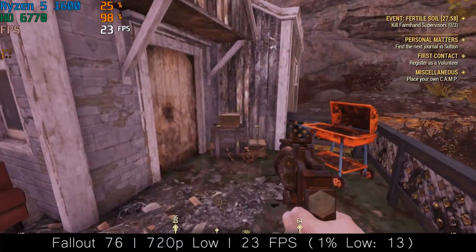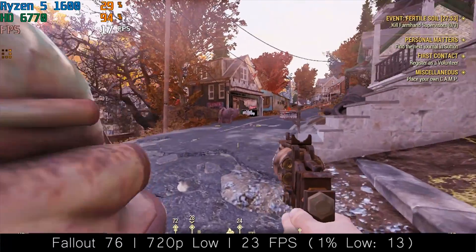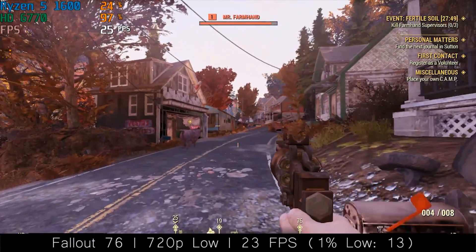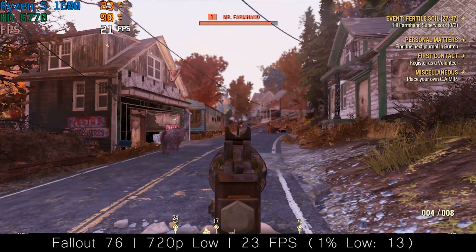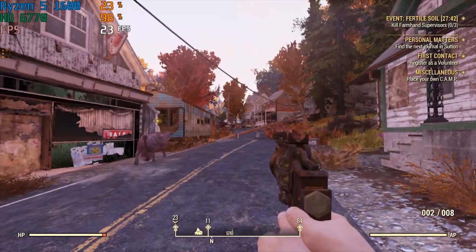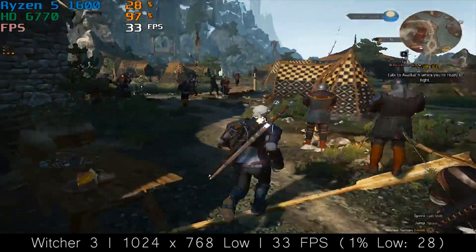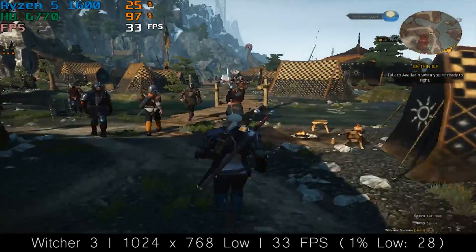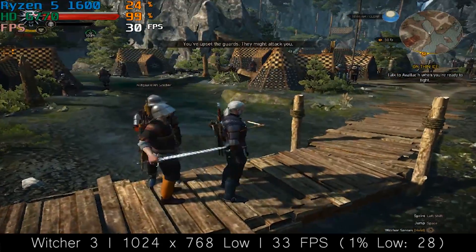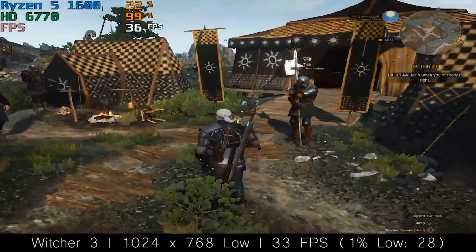In Fallout 76 we saw a pretty low frame rate during a walk through the outdoor areas, but when I went inside it wasn't uncommon to see the FPS creep up to and very occasionally go beyond 30. The game was running at the lowest settings and 720p resolution. In The Witcher 3 you should be able to maintain a solid 30 FPS most of the time at 1024x768 resolution with low settings and post processing. As I ran around trying to cause trouble in the camp, my FPS stayed pretty stable, though I don't think turning the resolution up would be a good idea.